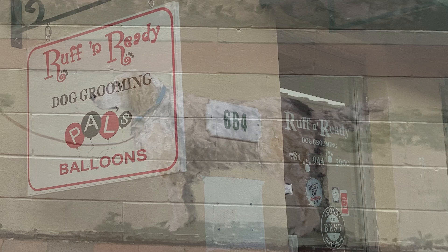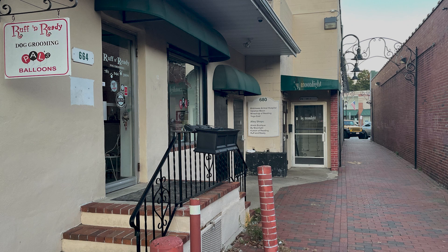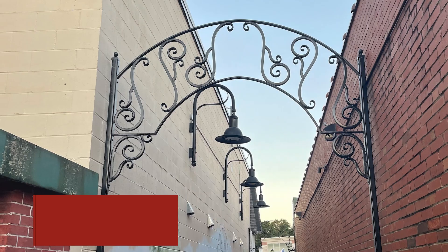There's a dog grooming business on one side, so I put their dog in it as well.